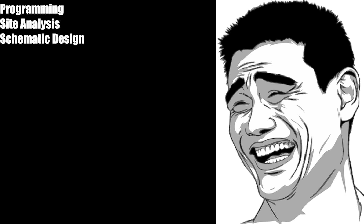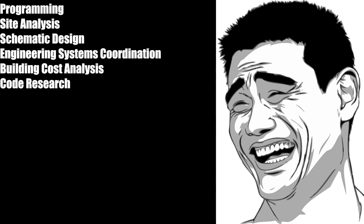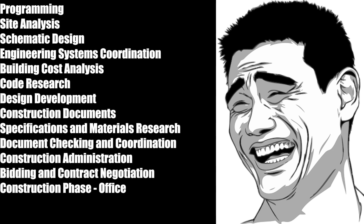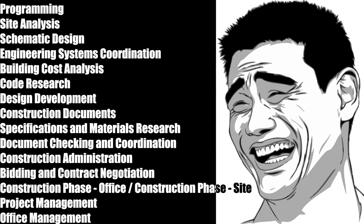The internship hour categories are: programming, site analysis, schematic design, engineering systems coordination, building cost analysis, code research, design development, construction documents, specifications and material research, document checking and coordination, bidding and contract negotiation, construction phase — office, construction phase — site, project management, and office management. Depending on what kind of firm you're in, you might have a hard time collecting hours in some of these categories.